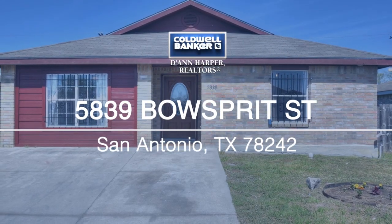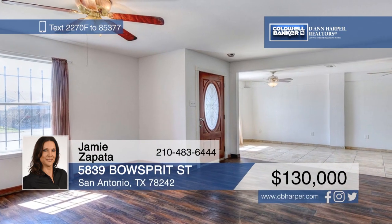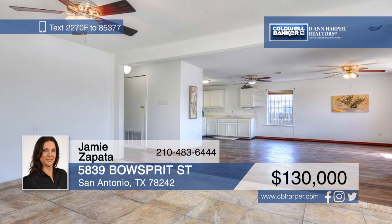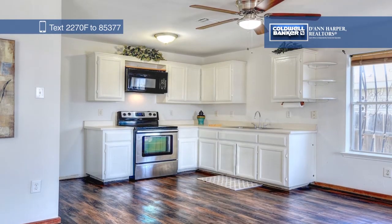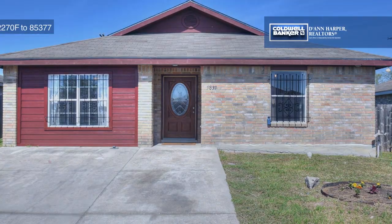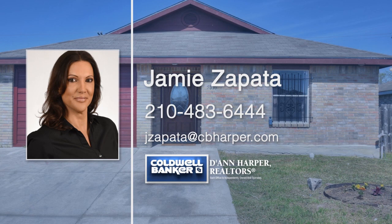You'll fall in love with this adorable three-bedroom, two-bath, single-story home. The combined kitchen and dining room area opens to the family room, perfect for entertaining, and the private backyard backs to a green belt. There's also a spacious storage shed that could be used for a workshop, as it's equipped with electricity and cable. Call Jamie Zapata today to schedule your private tour.